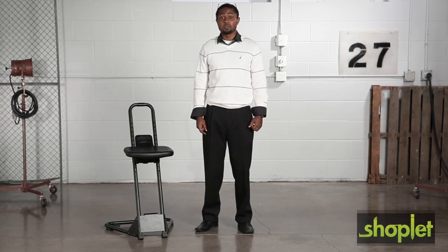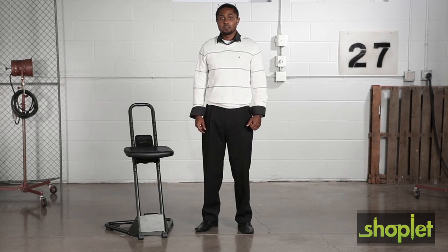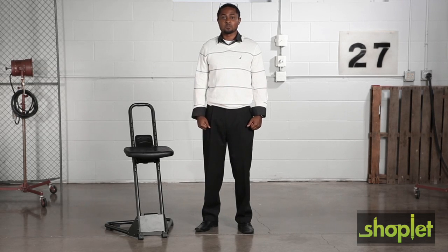Hi, we're back with another me moment. Today we'd like to talk to you about Safeco's standalone stool. Take a stand on comfort and make sure it's a part of your workday.